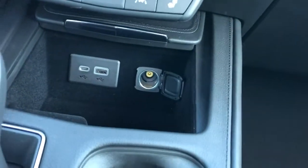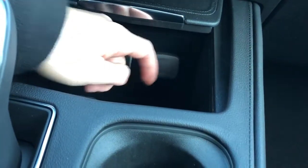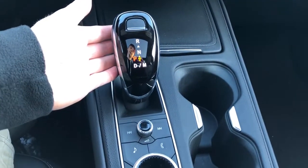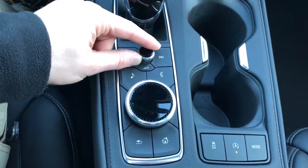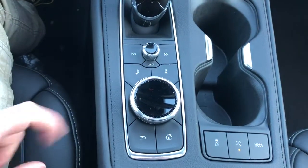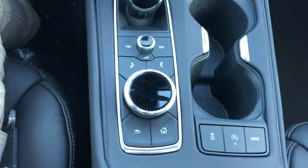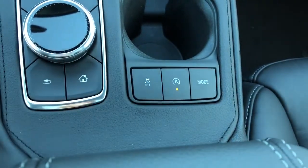In our cubby, we'll find a fully felt-lined storage compartment with a USB and USB-C port, as well as a 12-volt charging port. Our gear select stock. Two cup holders. Our scroll wheel for our volume. Then we have our seek and select, and our shortcuts for infotainment with a back and home button, and a knob to adjust and select if we're driving over a bumpy road and don't want to use the touchscreen.